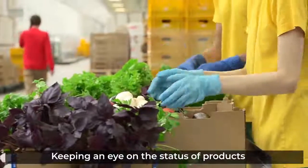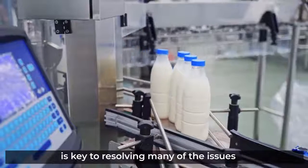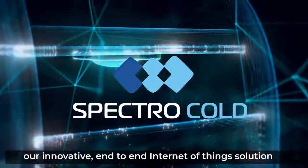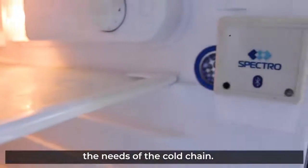Keeping an eye on the status of products with continuous monitoring and the latest technology solutions is key to resolving many of the issues faced by the cold chain industry. Introducing SpectroCold, our innovative end-to-end Internet of Things solution, specially designed to satisfy the needs of the cold chain.